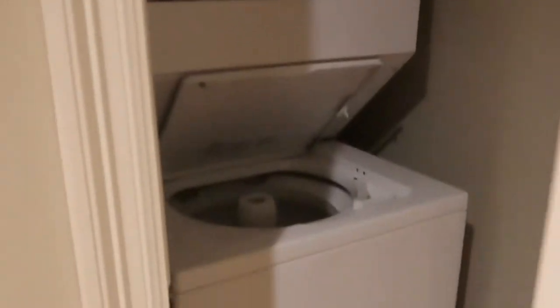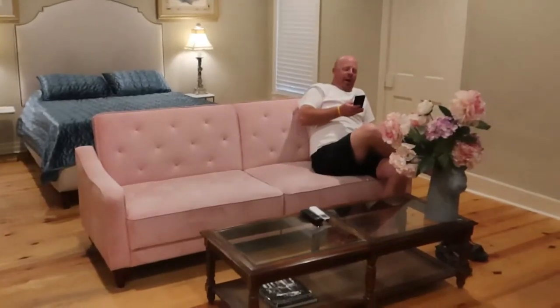We were shocked to find a full washer and dryer and laundry detergent. We were also surprised to find a whole other closet full of rags and bedding and other things that we may need on our stay.